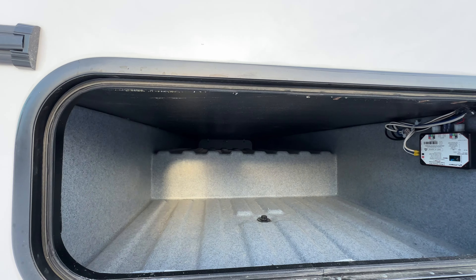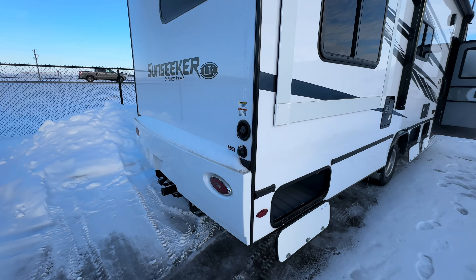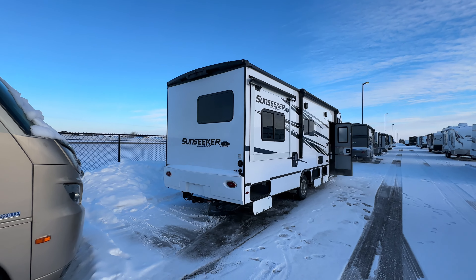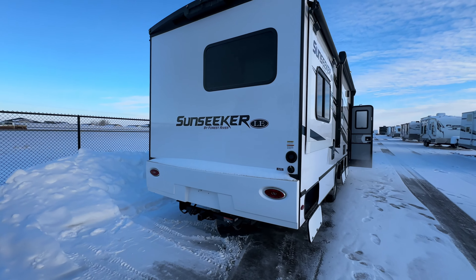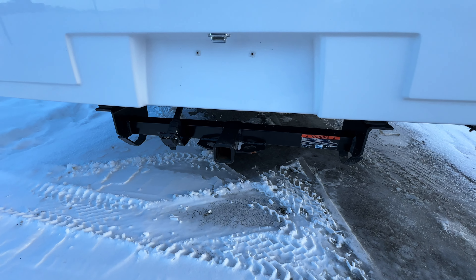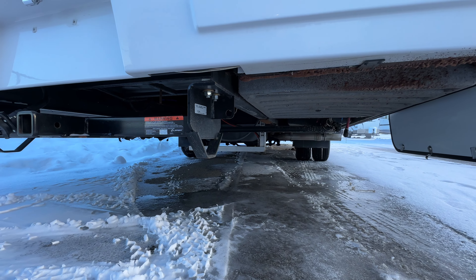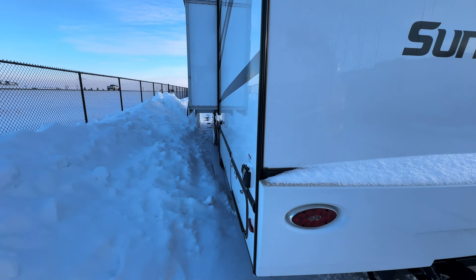We got a pass-through — pretty small, not much of a pass-through to be honest. You can kind of get some chairs up there. Slide controller back here, we got your black tank flush, your city water, and your potable fill. Got a backup camera and side cameras on this bad boy. 7,500 pound towing capacity on the new models, and this one we equipped with the auto leveling.